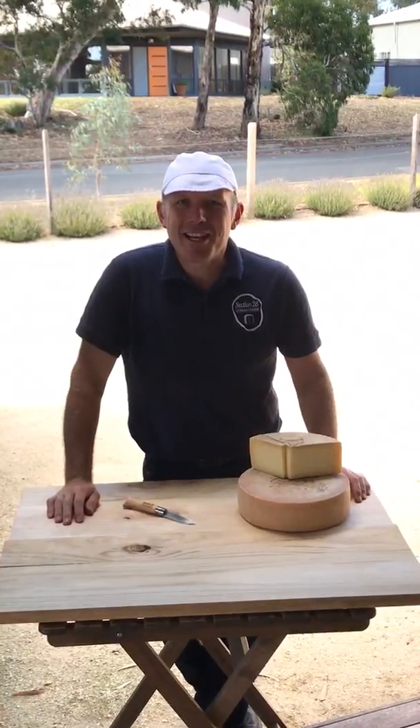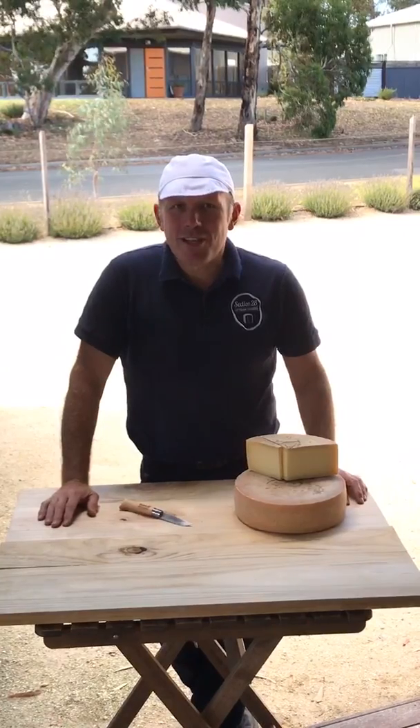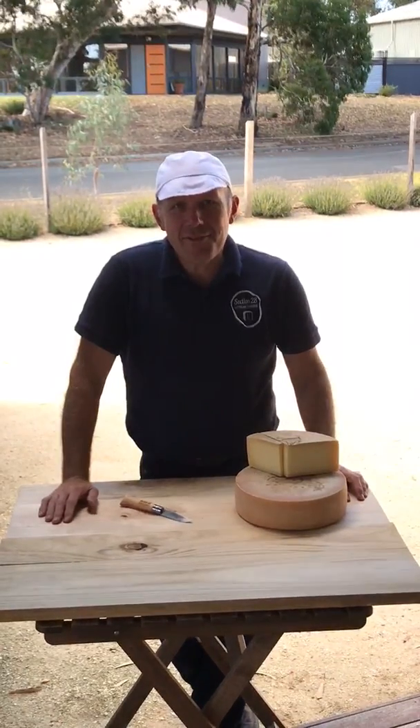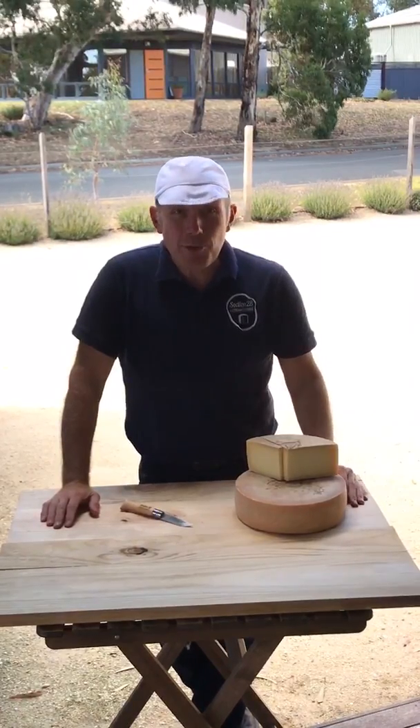Hi there, it's Kim Masters from Section 28 Cheese in the Adelaide Hills. Such a really nice day, it's a lovely day here in Woodside. We thought we'd take our tasting out of the cave and taste outside with you. We've got on the tasting board today,